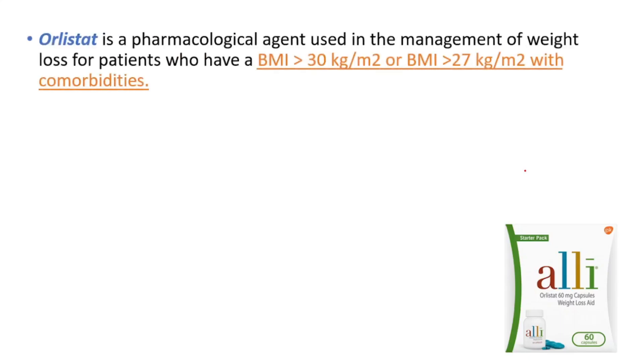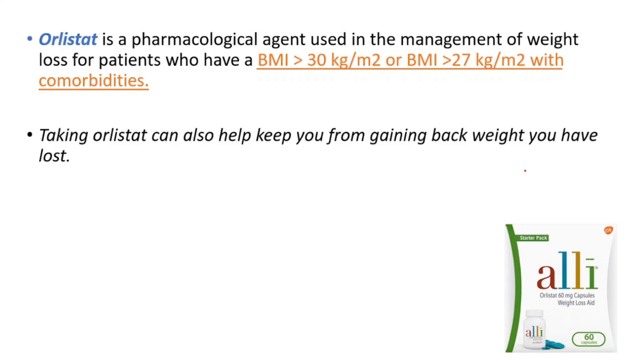Hey everyone. Orlistat is a pharmacological agent used in the management of weight loss for patients who have a BMI higher than 30, or a BMI higher than 27 with comorbidities. Taking Orlistat can also help keep you from gaining back weight you have lost. The brand names are Alli and Xenical. In this video, we're going to talk about the side effects, mechanism of action, and the things you should know about Orlistat.